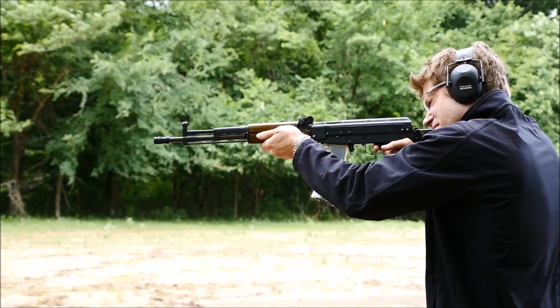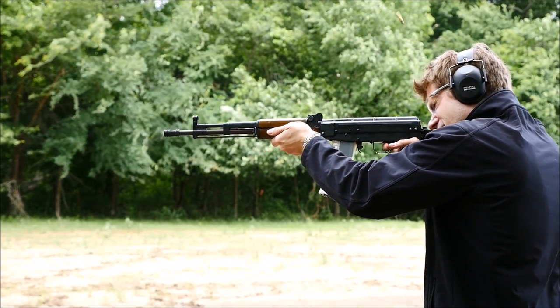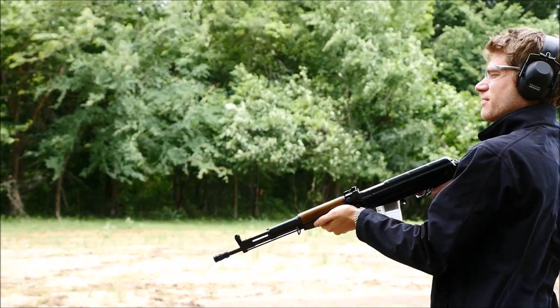Over the course of this range day it became pretty apparent that this is in fact a toolroom prototype. The front sight even gradually became unscrewed. But I decided to take it back to 300 meters anyway to see if I could make anything happen with it.